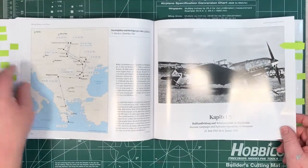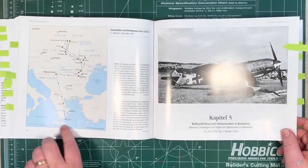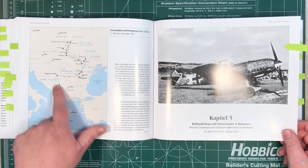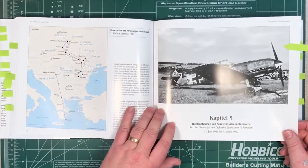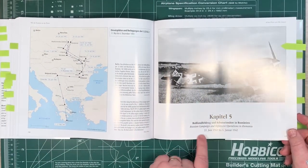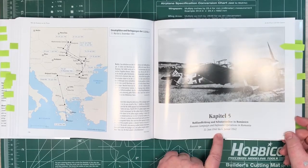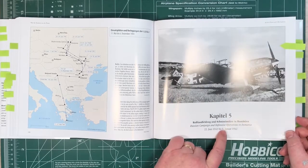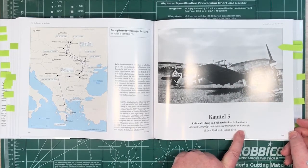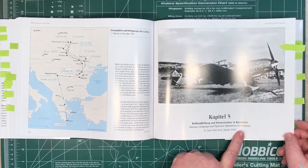You can see they went all the way down to the very bottom of Greece before heading back up for the invasion of Russia. This is chapter five, the Russian campaign — they were also involved in defensive operations in Romania, basically based around the Romanian oil fields to protect those.